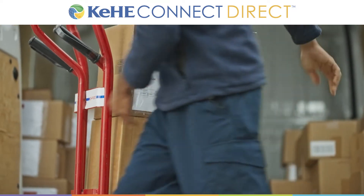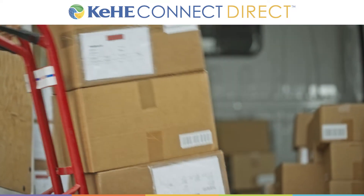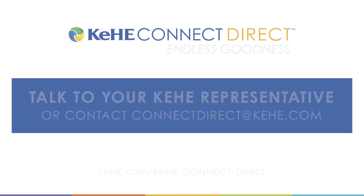To learn more about Kehi Connect Direct, talk to your Kehi representative or email connectdirect@kehi.com today.